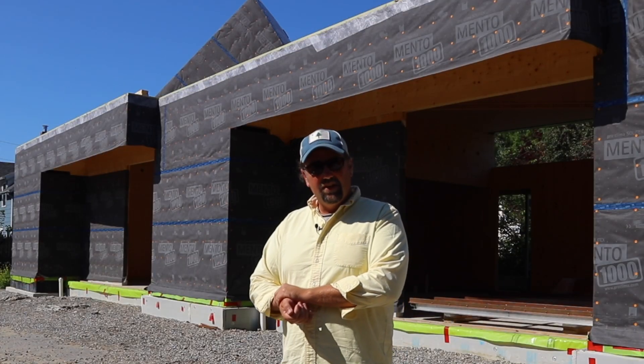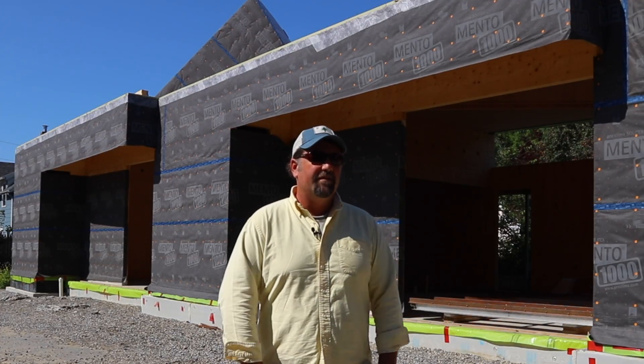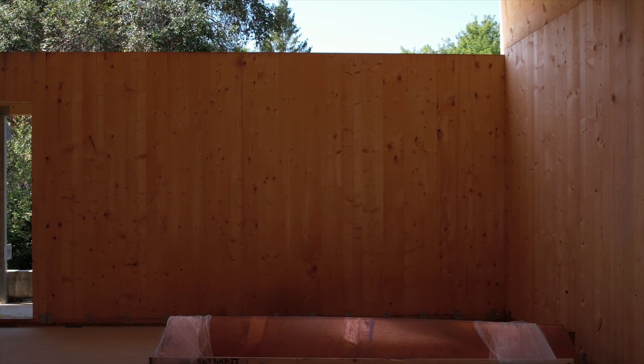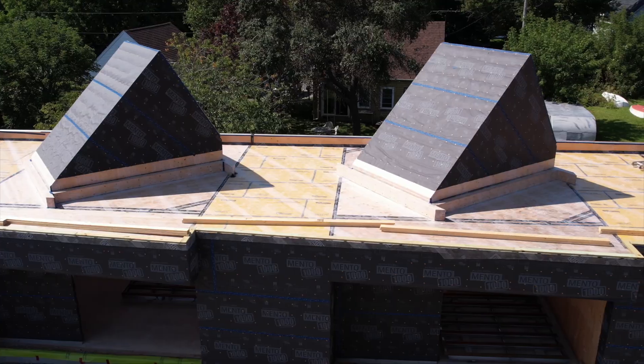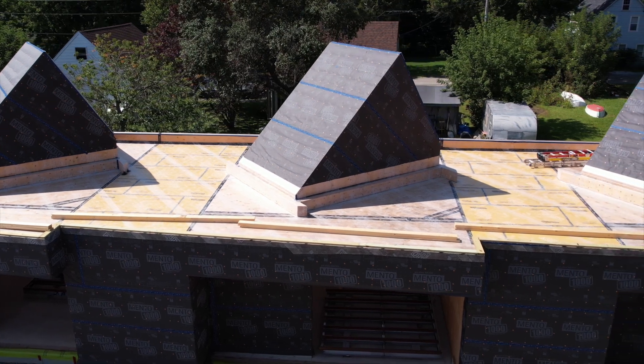This is a unique project in Maine right now and across the country — using cross-laminated timber as a residential finish for a project. The overall effect is carbon sequestration, the ease of installation, and the health of the home are only going to continue to get better over time.